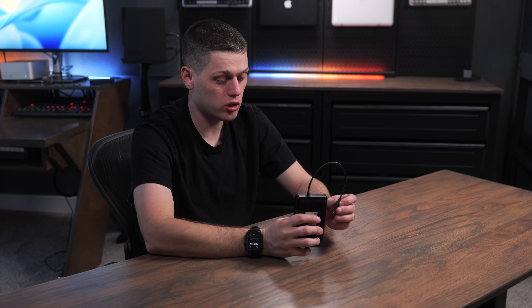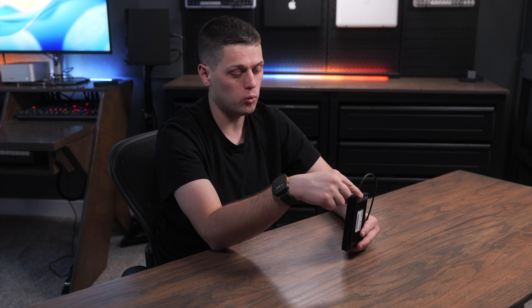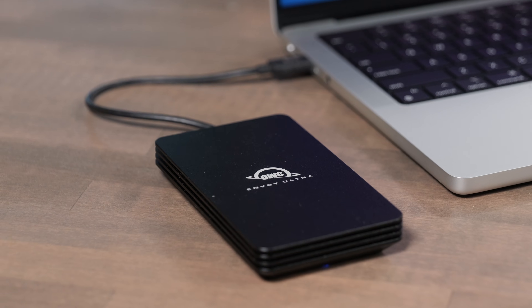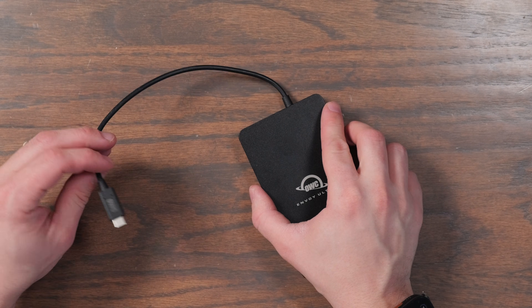One thing that initially bothered me about the Envoy Ultra is the fact that the cable is built in — but it's also not entirely built in. You can actually remove the casing by taking the rubber pads off, and you could swap an SSD in this. The cable is interchangeable and you can contact OWC to get a new cable if you want. The reason it has this integrated cable is because it allows it to be fully Thunderbolt certified for both speeds and performance, as well as IP67 dustproof, waterproof, and crushproof ratings.